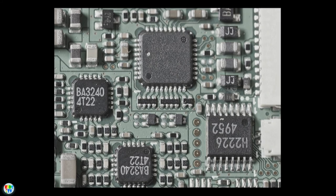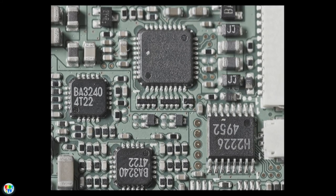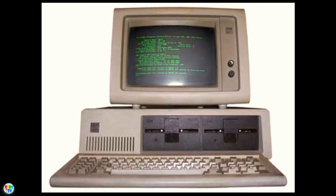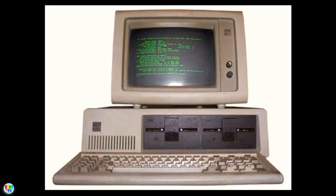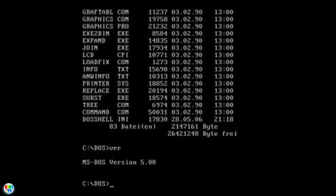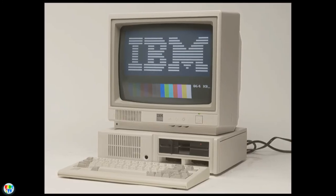Placing all the transistors on a single chip significantly reduced the power and heat consumption of computers. With this invention, computers became smaller, more powerful, more reliable, and able to run many different programs at the same time. The first internet, called ARPANET — the experimental computer network that was the forerunner of the internet — was developed in 1969. In 1980, the Microsoft Disk Operating System was born, and in 1981 IBM introduced the personal computer, or PC, for home and office use.